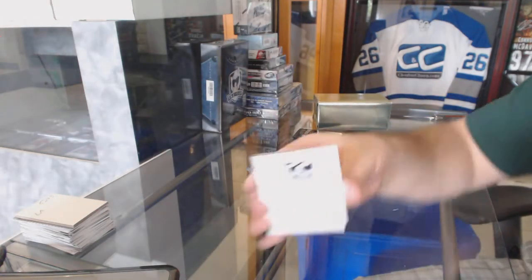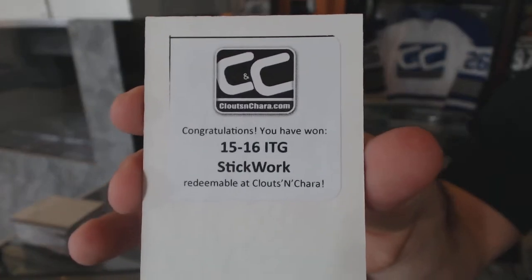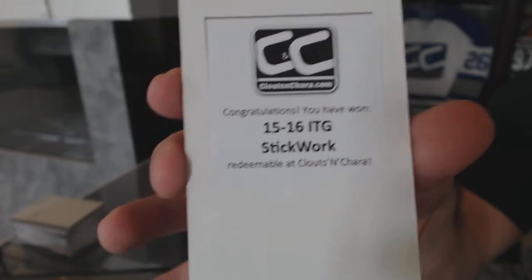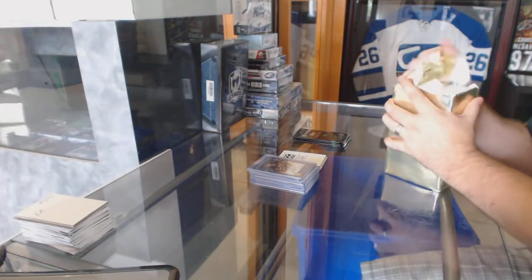And the box in this one is In The Game Stickwork — yet another good one. And if this doesn't motivate you guys in the $59 break, which has three of these in there, to see what the potential could be — I'm telling you, the walks that we have left are pretty good.